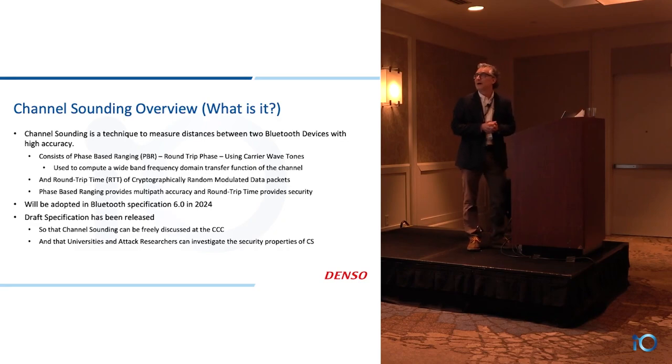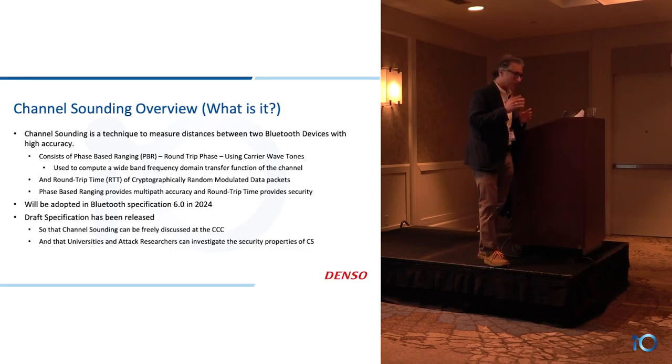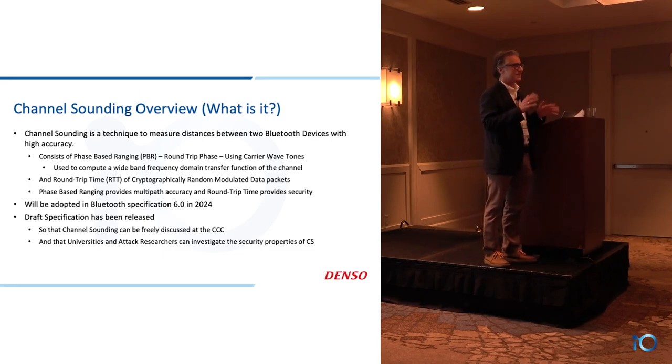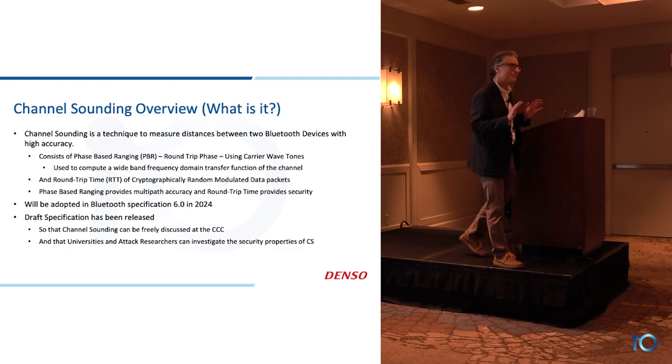Let's talk a little bit about channel sounding. Henry and others talked about high accuracy distance measurement — you'll also hear 'channel sounding.' We tend to use those terms interchangeably. I'm going to use channel sounding, but in general when you hear HADM or channel sounding, they're talking about the same thing.